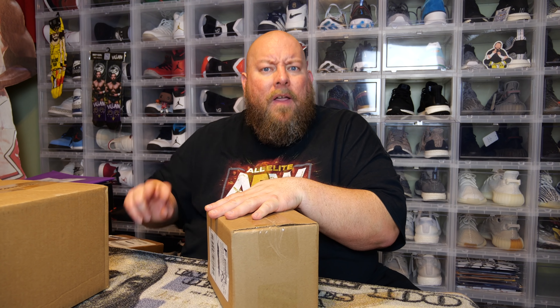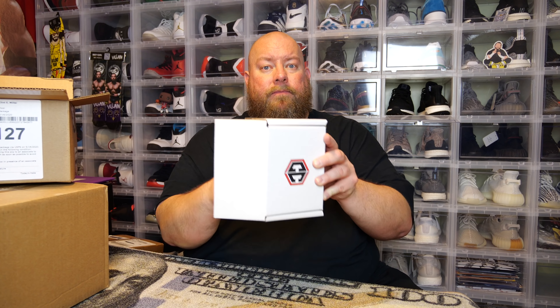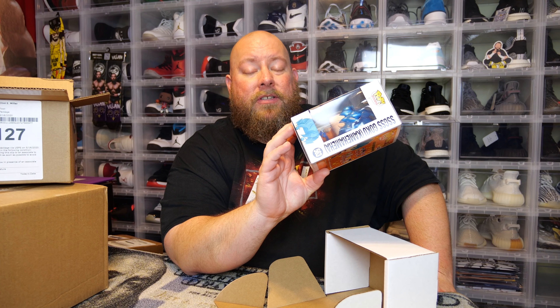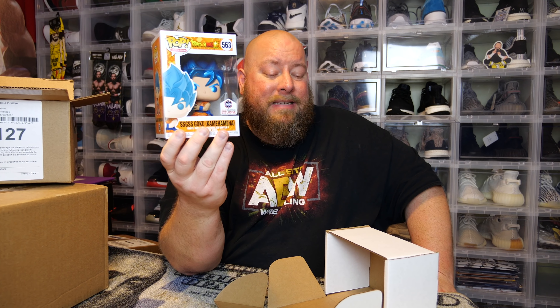They always sell 500 boxes for $15 plus shipping. About 490 of them will be common Chalice Collectible exclusive pops — the SSGSS Goku and then the Vegeta. It's full of those. There are usually some harder hits, like the Michael Jordan All-Star variation, about five of them, or something crazy like a Ochaco or Frieza. The odds of getting something really good are very slim — probably like a one or two percent chance.